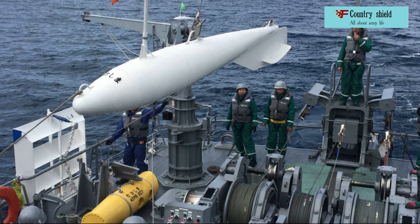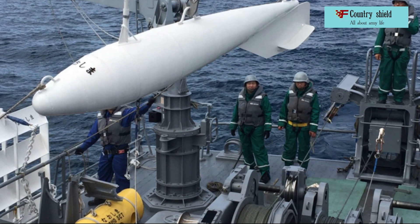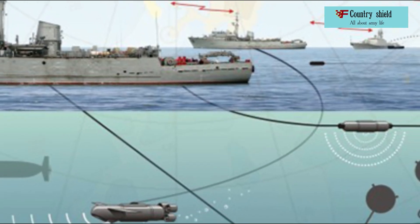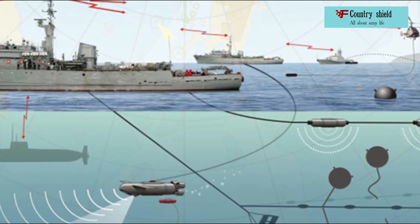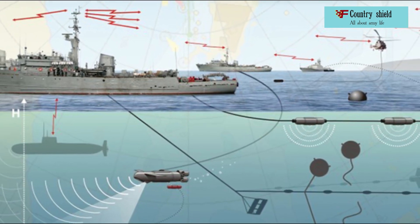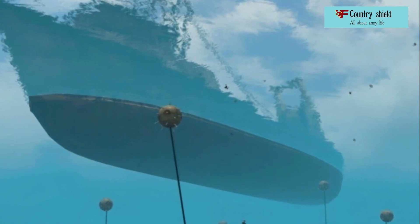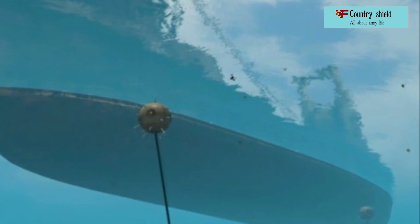The displacement of minesweepers ranges from 25 to 1,500 tons; the speed is from 6 to 35 knots. Trawls are classified according to method of movement — towed and drifting; according to the number of minesweepers towing the trawl — double and single; according to the effect on the mine — towing and undercutting; and for tactical purposes — searchers, thinners, and destroyers.